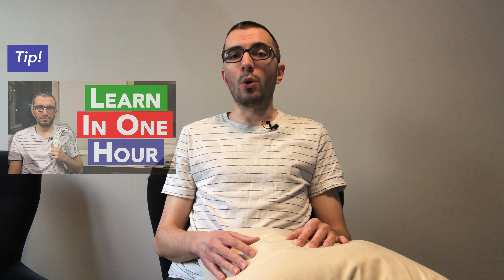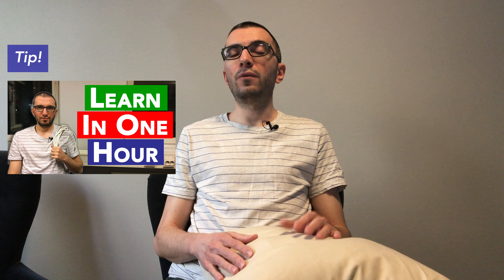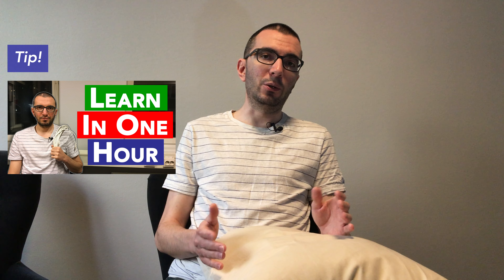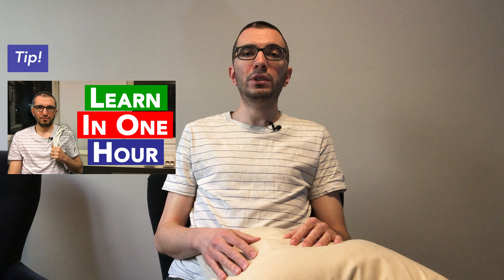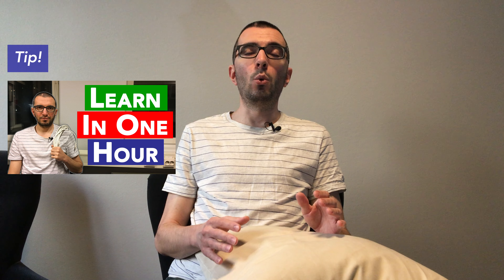Another tip: I have a video on the most valuable things that you can learn in one hour. If you want to learn something new while you are stuck at home, check it out. You will be amazed at the small skills that you can add to your arsenal in a very short amount of time with minimal effort.